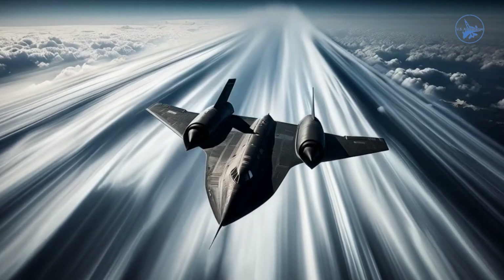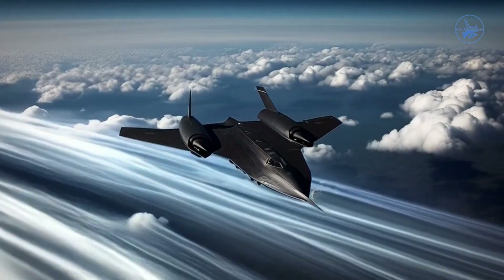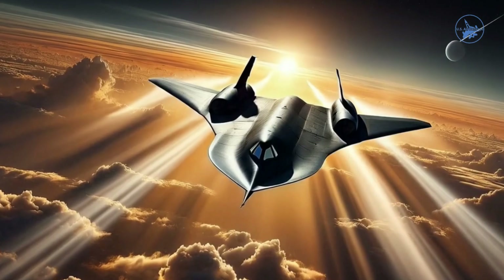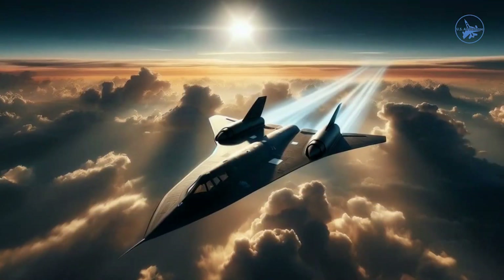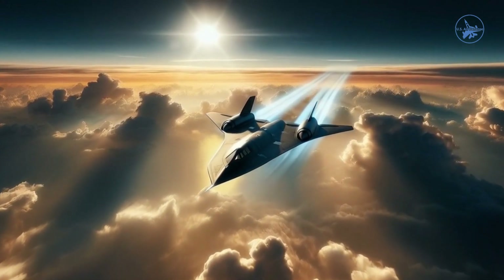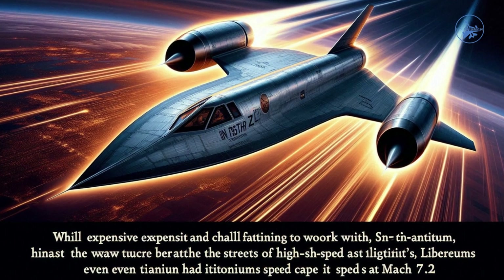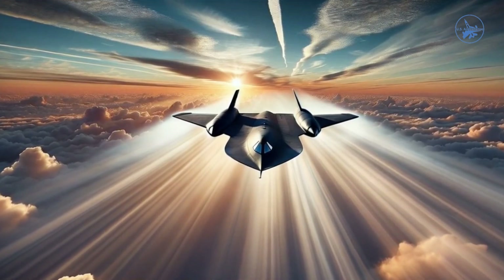The aircraft's maximum speed was limited by heat. At Mach 3.2, the SR-71's nose could reach 300°C, and its engine nacelles ranged from 306°C at the front to 649°C at the rear. These extreme temperatures necessitated the use of titanium for most of the aircraft's structure. Titanium was chosen for its excellent strength-to-weight ratio, resistance to high temperatures, and minimal thermal expansion. While expensive and challenging to work with, titanium allowed the SR-71 to withstand the stresses of high-speed flight. However, even titanium had its limits, which capped the SR-71's speed at Mach 3.2.